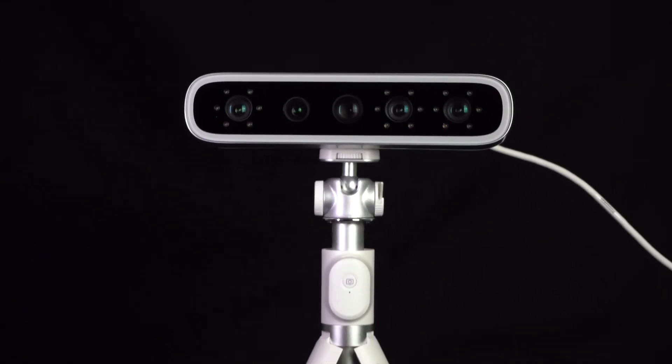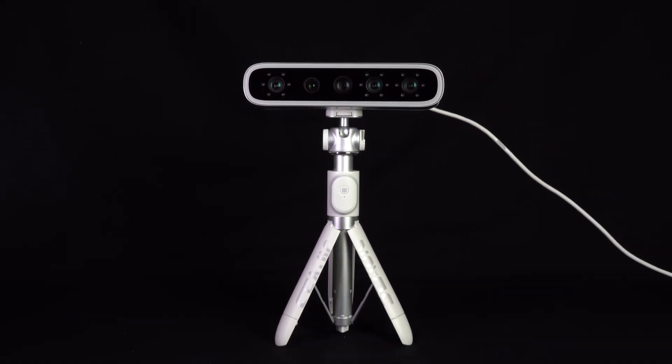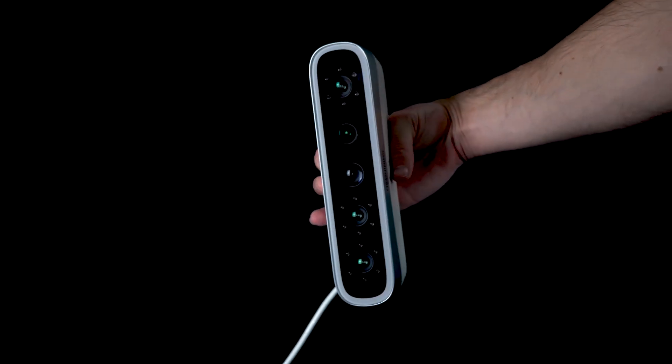When first looking at the MediSmile from Shining 3D Dental, you can't help but realize the unmistakable elegance in its design. Upon picking it up, you'll also notice that it's extremely lightweight, weighing only 800 grams. The MediSmile is portable and versatile, complete with two options for scanning: handheld and tripod mounting.